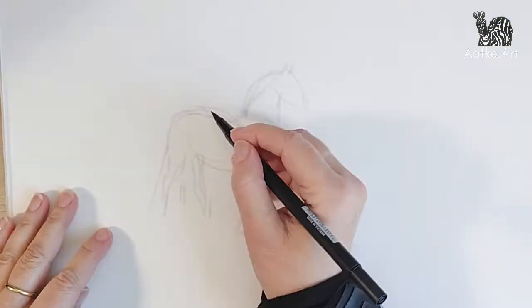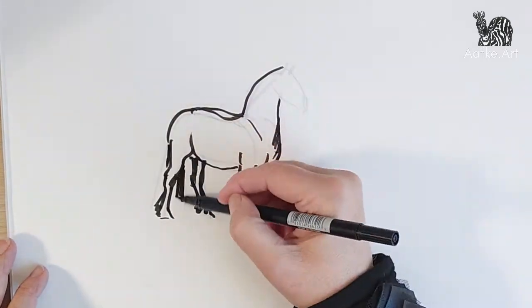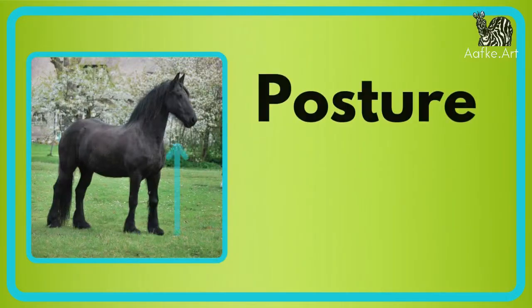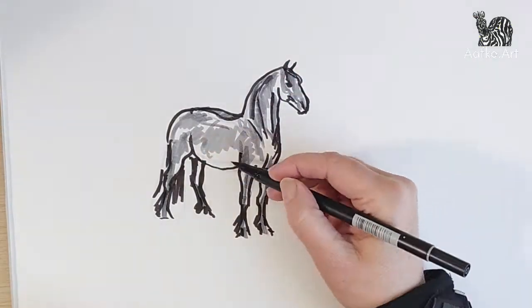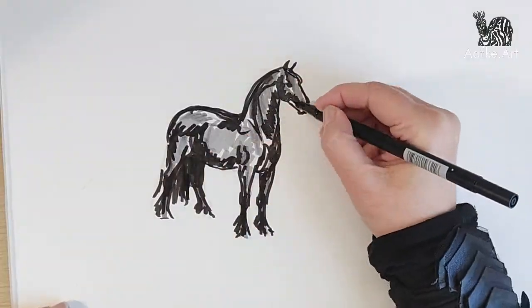Frisians for a long time were used as carriage horses. Their body type is quite wide but with very long legs. Their posture is very proud, with lots of knee action — spectacular in front of a carriage.